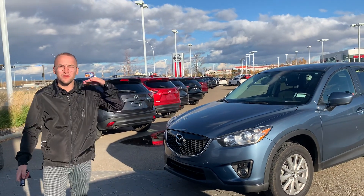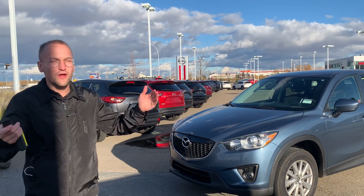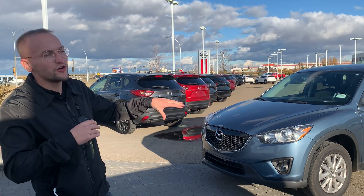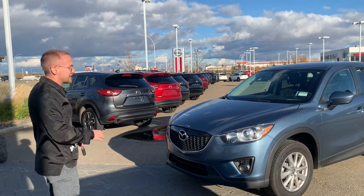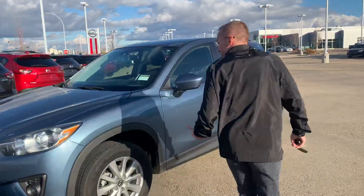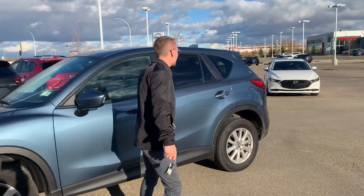This is the GS model, so it's your middle trim level. When comparing to new, this is about a $3,000 jump from the GX base model, and then you got the GT, which is the highest. This is the middle one here. So you have the headlights, the fog lights. It's actually a really good shape, fully inspected, like I was telling you.